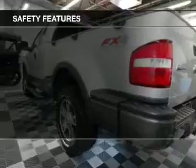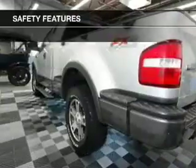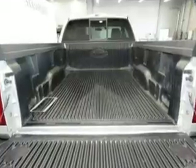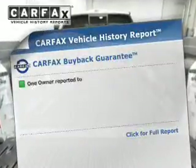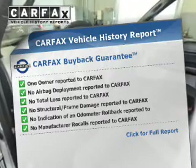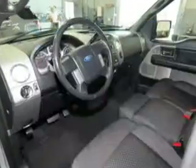Side airbags, a passenger airbag, low tire pressure warning, front ventilated disc brakes, and anti-lock brakes. Rest easy knowing this vehicle comes with a Carfax Vehicle History Report from Carfax, the most trusted provider of vehicle history information.